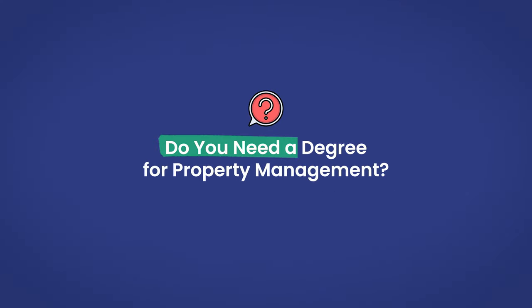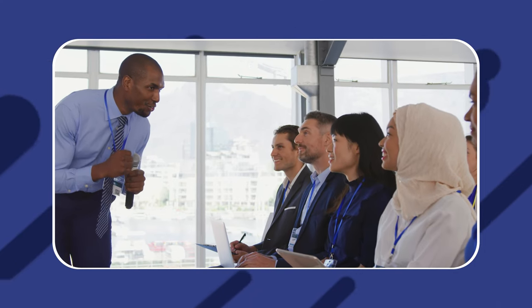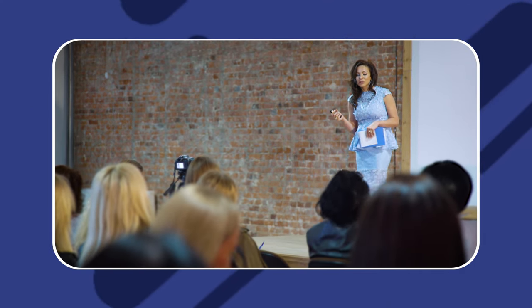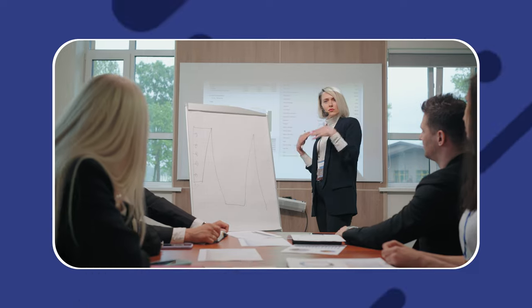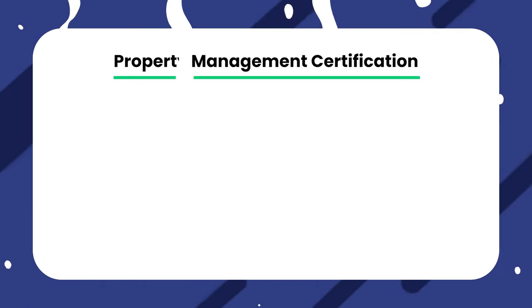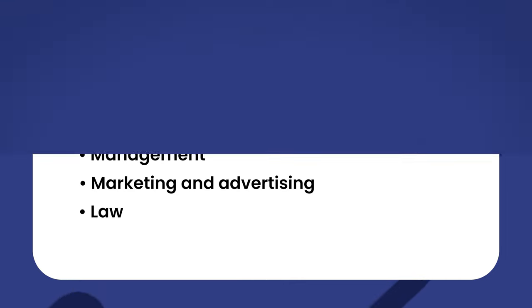Do you need a degree for property management? Beyond typical certifications, a degree is encouraged but not at all required. The training you receive to obtain your agent's or broker's license in combination with any typical property management certification is all you need to manage a property in the basic sense. If you're interested in looking into degrees, a business administration degree is generally a good option as it allows you to obtain knowledge in a variety of areas relevant to property management — including accounting and general finance, management, marketing and advertising, or law.